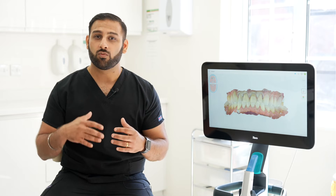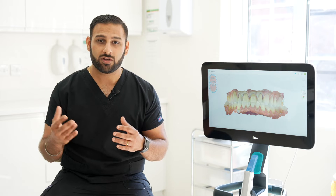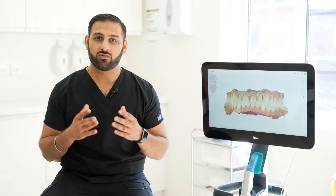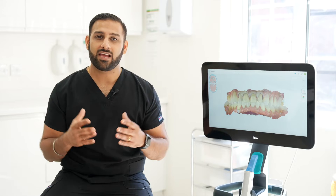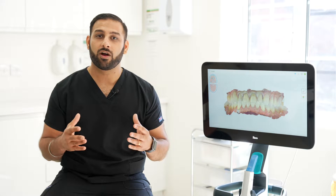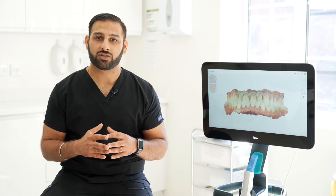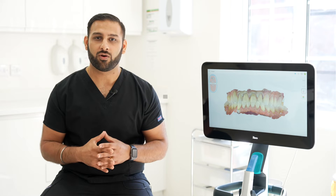I was able to scan every single patient, communicate exactly what I was diagnosing, what treatments I was able to offer, and use all the tools available in the iTero scanner to really communicate that with my patients. The end aim of my journey was to open my own clinic, and I truly believe the iTero scanner was the way I was able to build my patient list and recognition, which ultimately led me to open my own clinic.